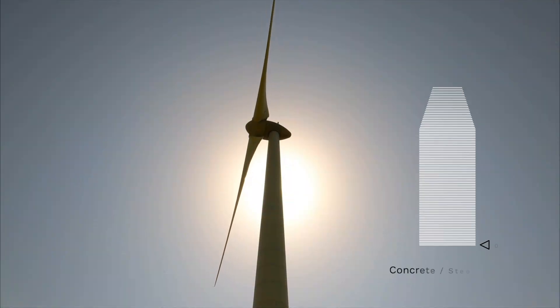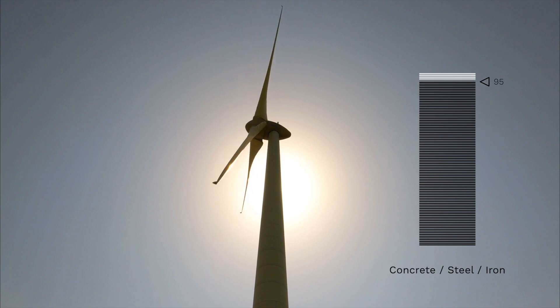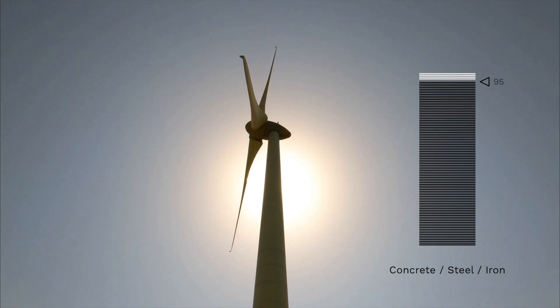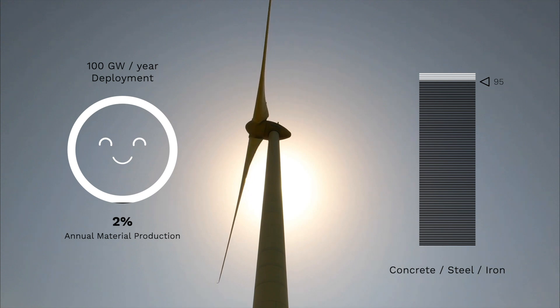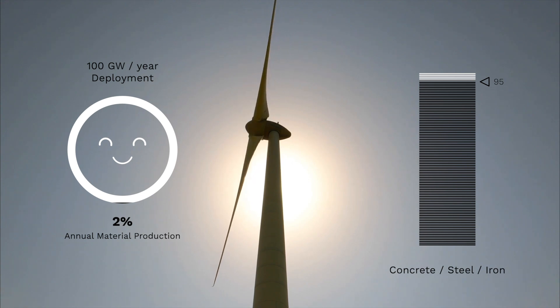All these materials represent more than 95% of wind turbine content, whether onshore or offshore. In most cases, the expected annual consumption for a 100 gigawatts per year deployment is well below 2% of the global annual production for those materials. So where is the Achilles heel? Let's take a closer look into the remaining 5%.